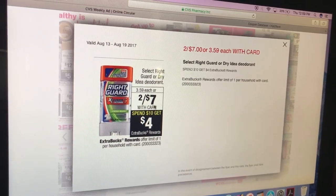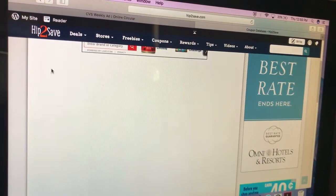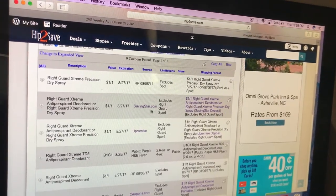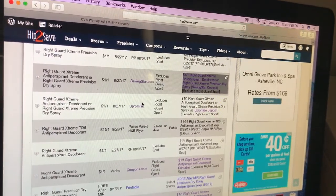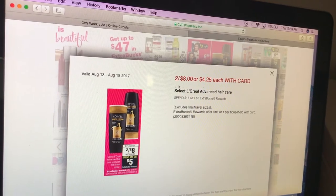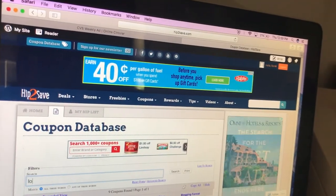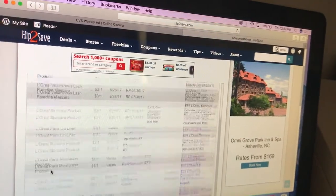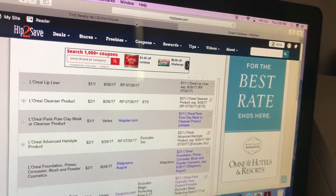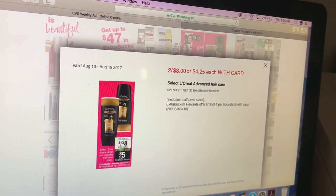Right Guard or Dry Idea deodorants are two for $7 — spend $10, get a $4 extra care buck. RP 8/6 has a dollar off one. Saving Star might have an offer for that. Coupons.com has a printable dollar off one coupon. I think there's a $4 off two in that same 7/30 insert, not sure if they expired. There's also a $2 off one coupon — buy two for $8, use two of those, pay $4. When you spend $15, you get a $5 extra care buck.